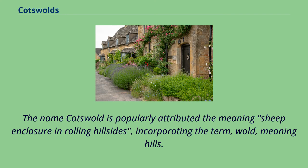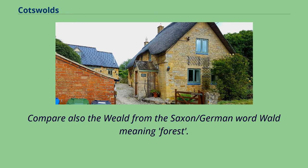The name Cotswold is popularly attributed the meaning 'sheep enclosure and rolling hillsides,' incorporating the term 'wold,' meaning hills. Compare also the Weald, from the Saxon/German word 'wold' meaning forest.